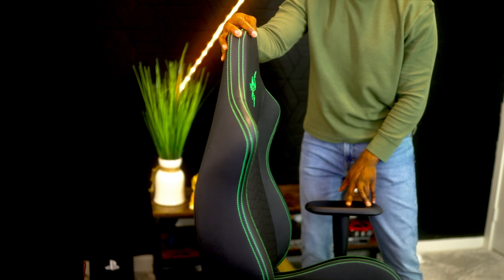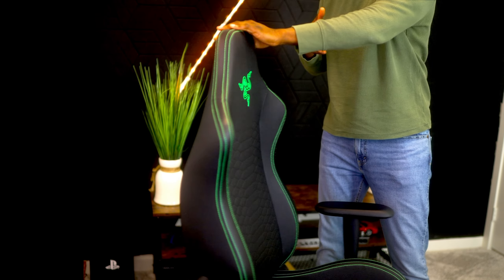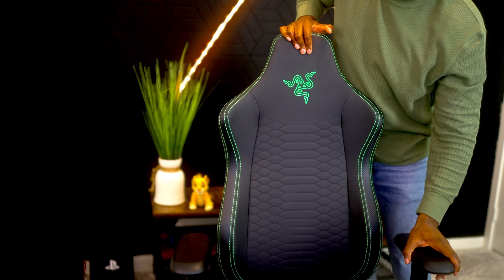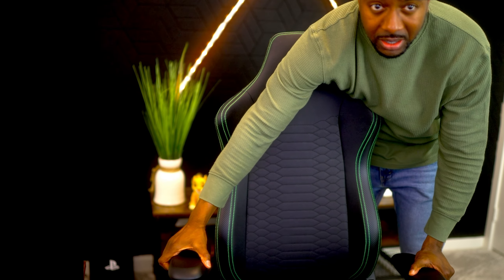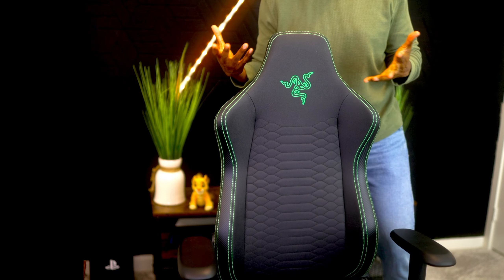It supports healthy sitting positions and you can game or stream for hours in comfort with this lovely piece of engineering. The armrests are adjustable — they go up and down to whatever height you want. It tilts as well; you can recline yourself to make sure you're extremely comfortable.